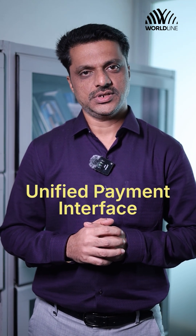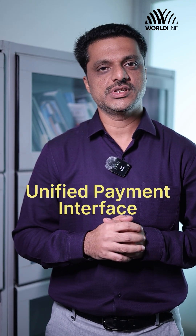UPI, or Unified Payment Interface, has already revolutionized the way we send and receive money. But with UPI PSP Switch, we are taking that innovation even further.